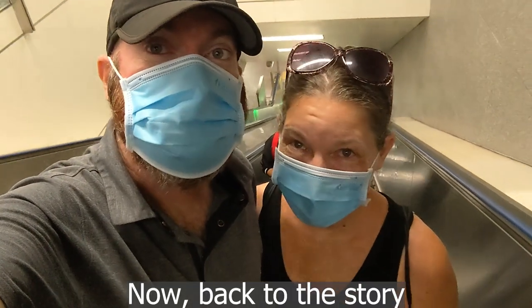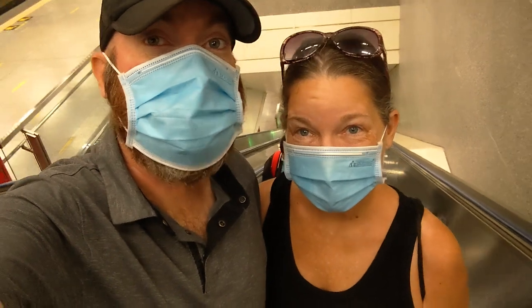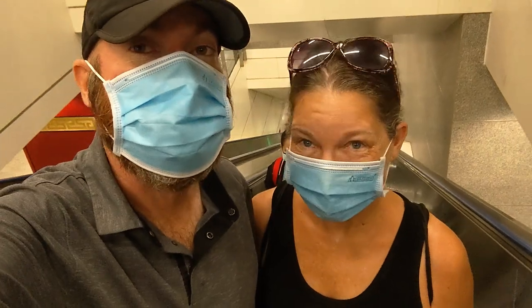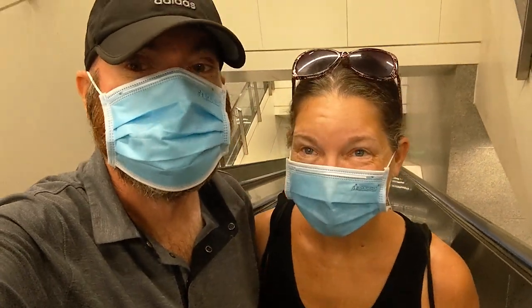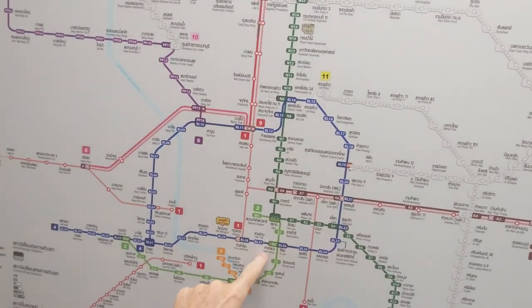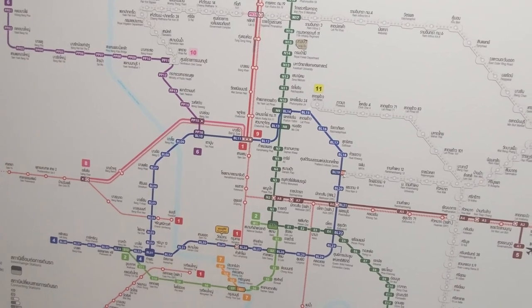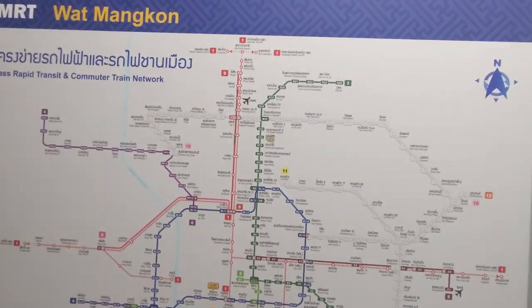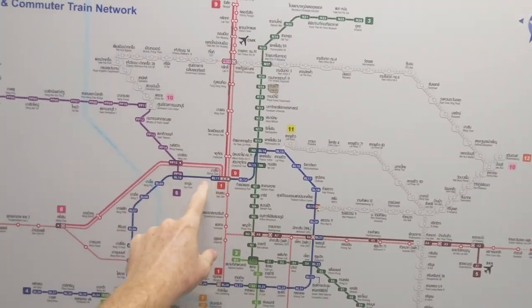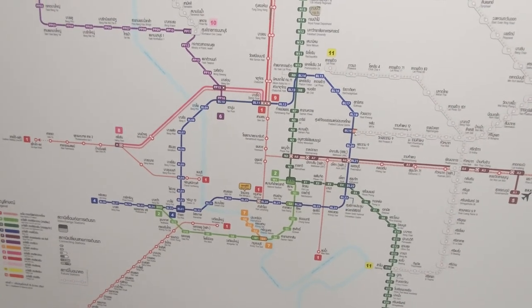We got off at the Wat Mankong train station — it's that easy. If you have any questions, feel free to ask any of the security or personnel working in the station. They're always happy to help and most of them speak English. Today, we went from the airport, took the red line to Makassan, and then followed this over to Wat Mankong, which is about the center area of where Chinatown is. Other options to help you get throughout the city are pretty easy — they tell you along the way how to get from point to point, making this one of the best ways to get around Bangkok.